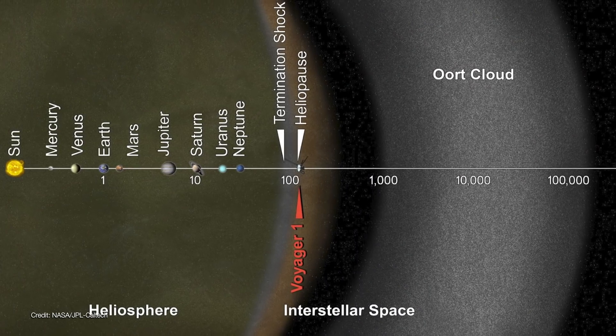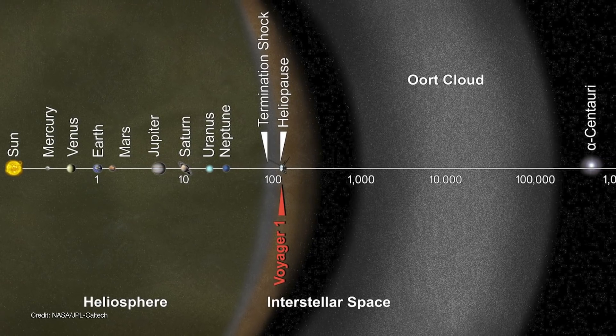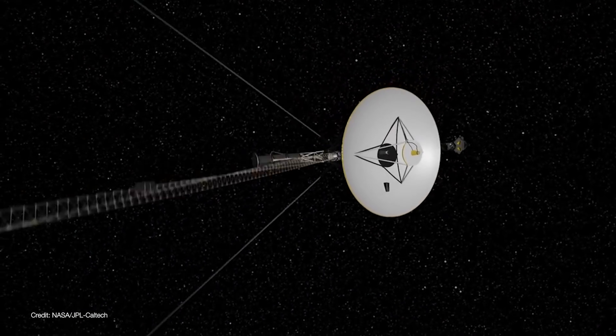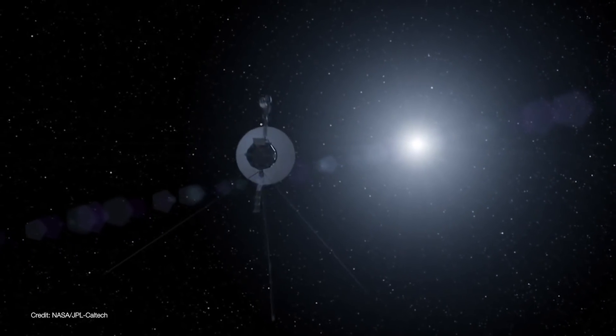Starting at 1,000 astronomical units is the Oort Cloud — a giant sphere of small icy comet nuclei that silently orbit the Sun over millions of years. It will take the spacecraft about 300 years to reach the inner edge of the Oort Cloud.